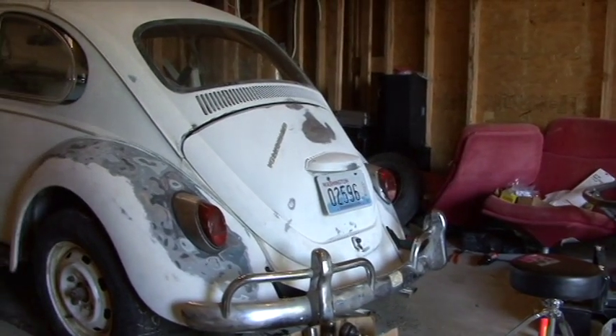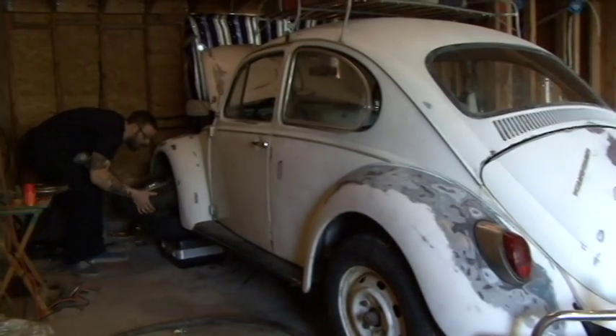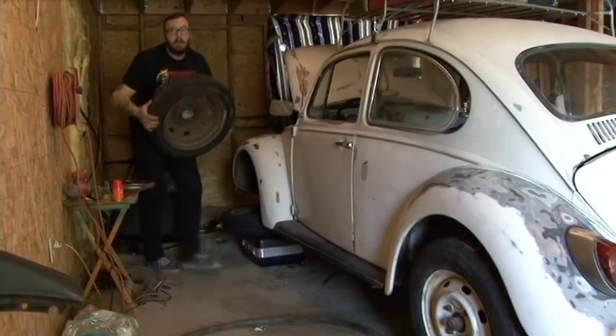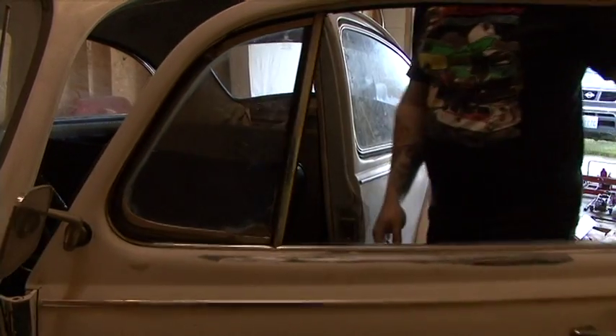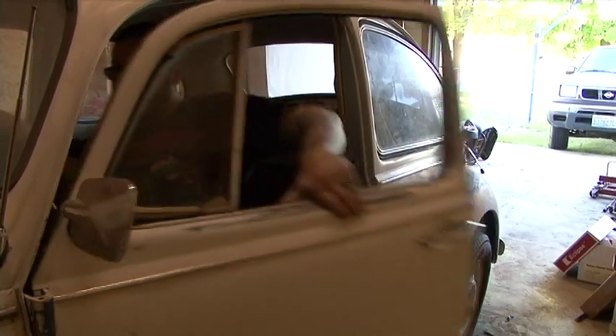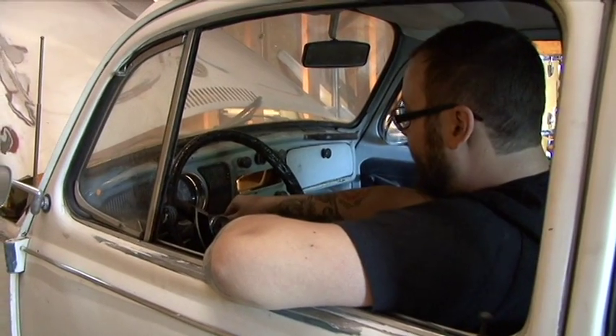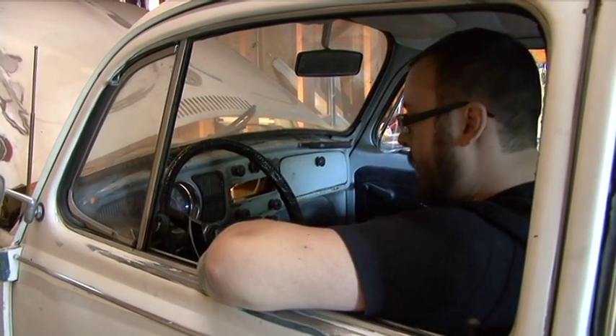Bugs, like a lot of cars, are more valuable the older that they are. 68 is actually the first year of what are considered the uglier bugs — big fat square bumpers, padded dashboard. If I would have bought a car in the same shape that was a 67, it probably would have cost me double what I paid for the 68.